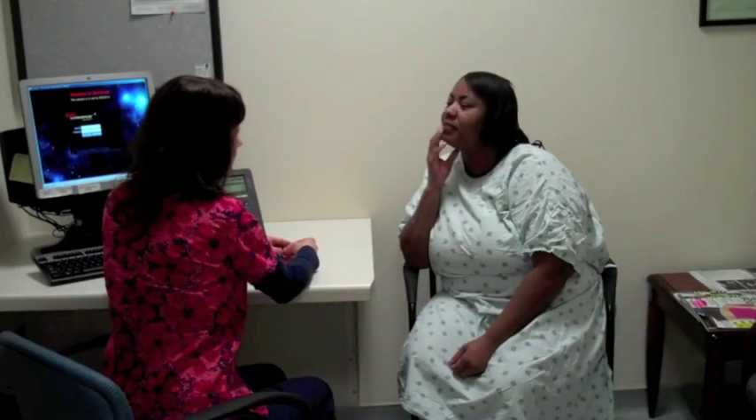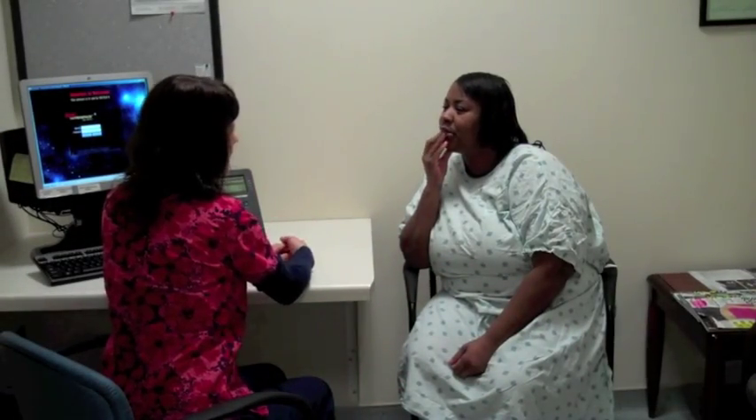Next, you will be brought into the MRI patient screening area, where your identity, procedure, and safety questions will be reviewed.